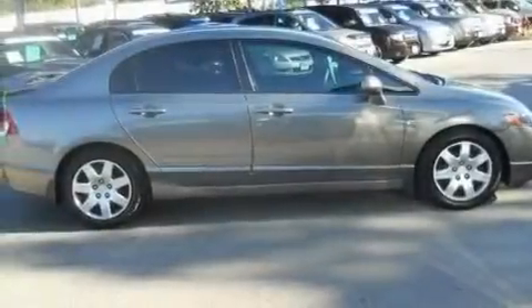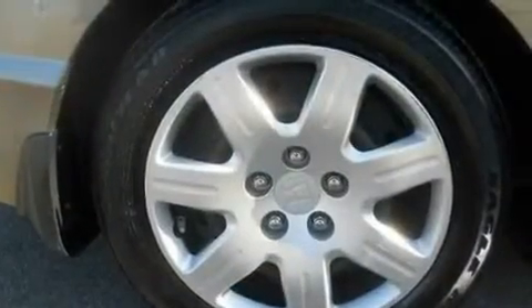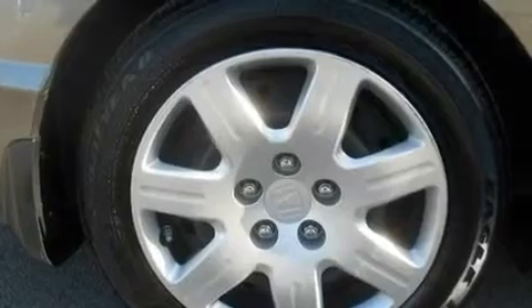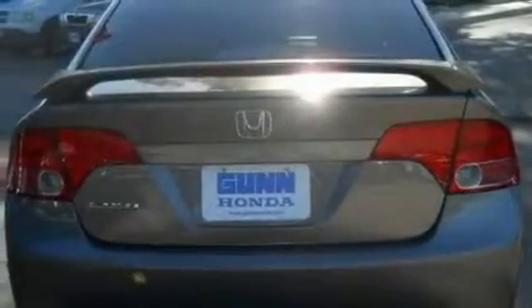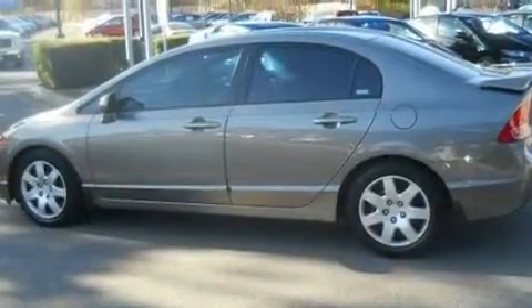Its top features include air conditioning, cruise control, a rear window defroster, a CD player, a multi-link rear suspension, an electronic throttle, a passenger side vanity mirror, a low tire pressure indicator, a keyless entry system, and this vehicle has less than 59,000 miles.